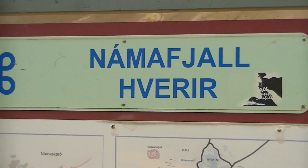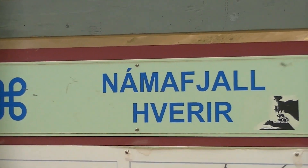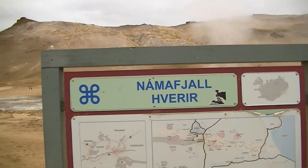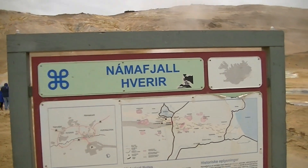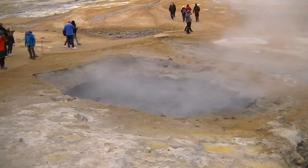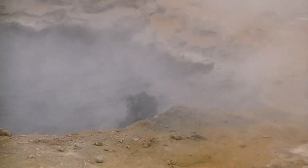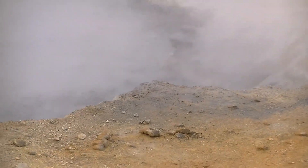We're getting to go to the hot springs here, whatever this is, however you would possibly pronounce that. Here's the hot springs — nice bubbling cauldron right down in there.